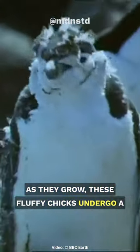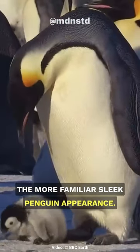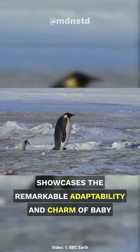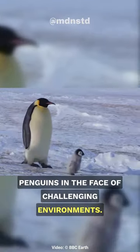As they grow, these fluffy chicks undergo a molting process, losing their down feathers to reveal the more familiar, sleek penguin appearance. The journey from fluffy hatchling to sleek seabird showcases the remarkable adaptability and charm of baby penguins in the face of challenging environments.